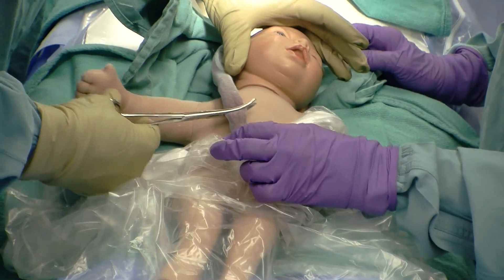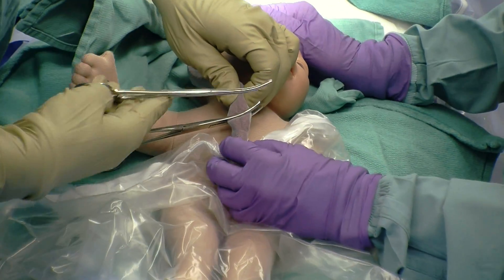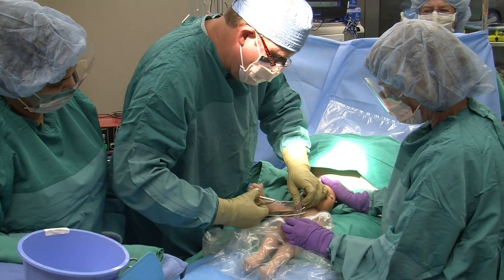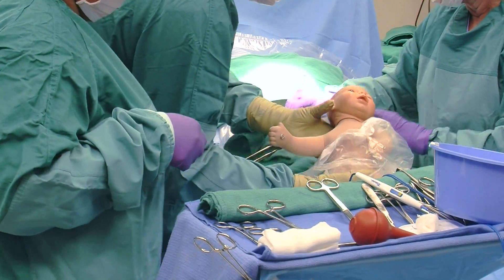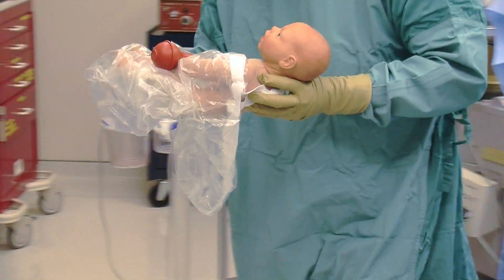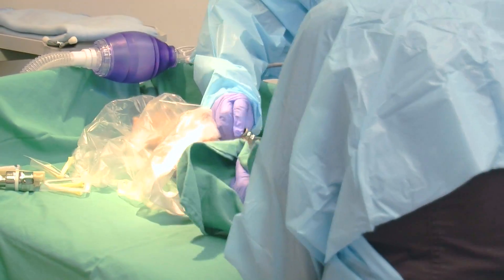30 seconds. Notice how the baby is cradled between the mother's legs while waiting the 30 seconds. Cord is cut. NICU now has the baby and will take over the resuscitation.